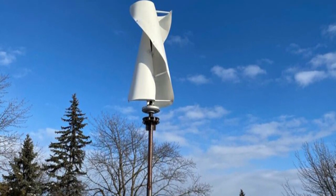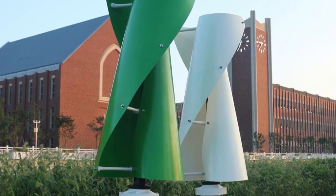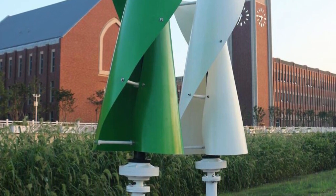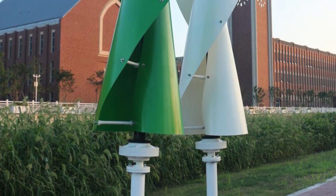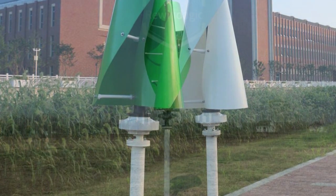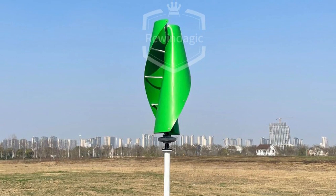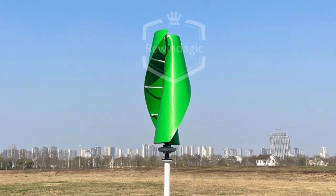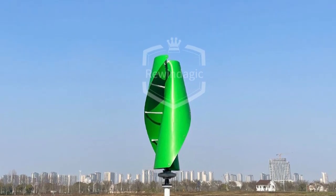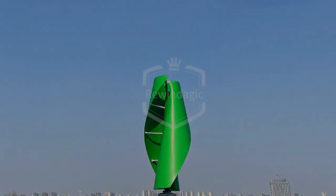Installation was relatively straightforward with clear instructions. During operation, the turbine's vertical axis design efficiently captures wind from all directions, ensuring consistent power generation. Its seamless integration with on-grid systems further optimizes energy utilization and reduces electricity costs. In conclusion, the 20KW vertical axis permanent maglev generator is a cutting-edge and reliable option for renewable energy generation, delivering powerful and consistent output for high-demand residential and commercial applications.